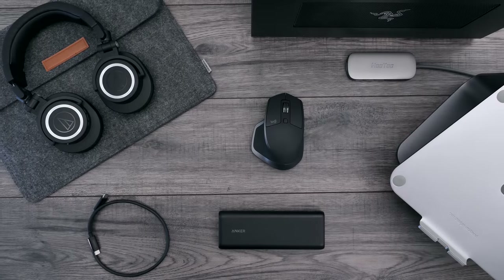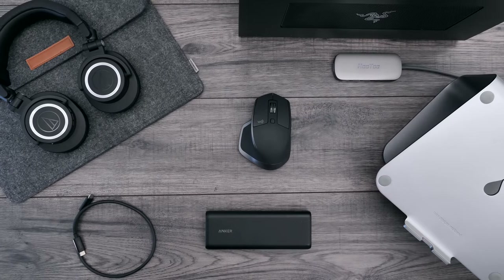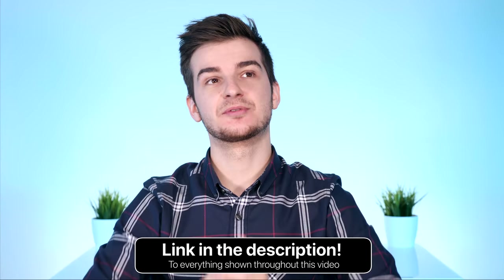So, you just bought yourself a brand new MacBook Air, or a MacBook Pro, or even just a regular 12-inch MacBook. Brand new or used, it doesn't matter. These are some of my top choices in terms of the first accessories that you should be getting right away for your brand new MacBook. Links in the description for everything I'm talking about in this video. Sit back, relax, and here's all the best accessories that I would recommend buying right away.